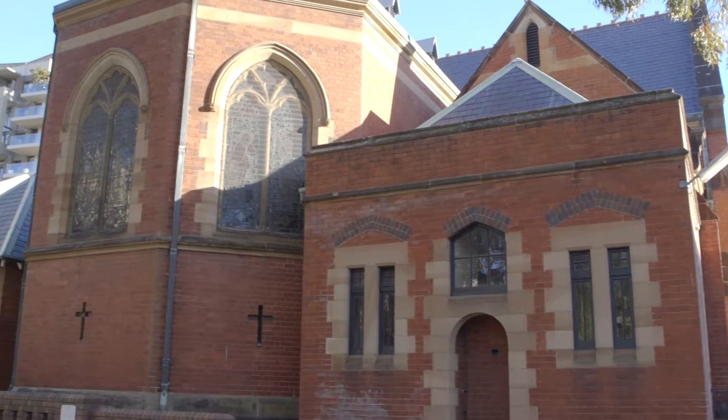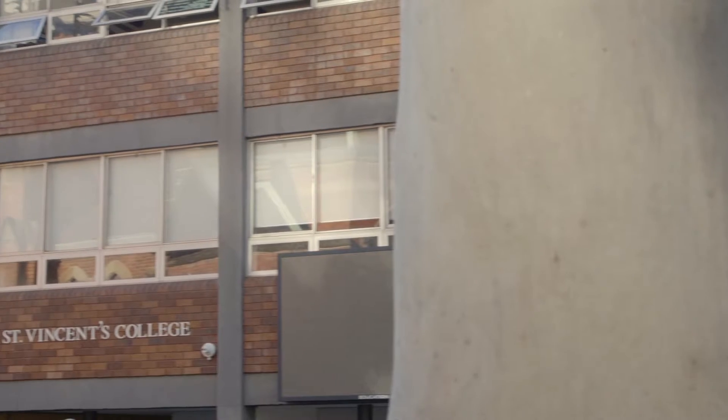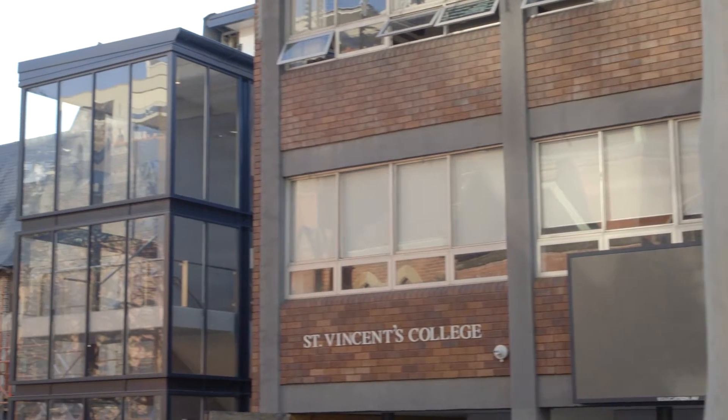We're at St Vincent's College at Potts Point. It's a significant building within the landscape and we're very fortunate to be able to knit modern architecture in with heritage architecture.